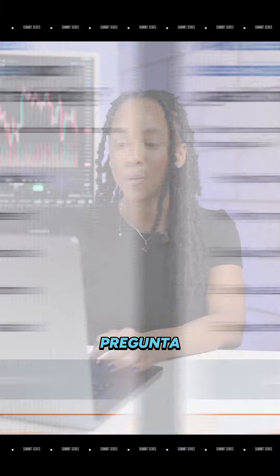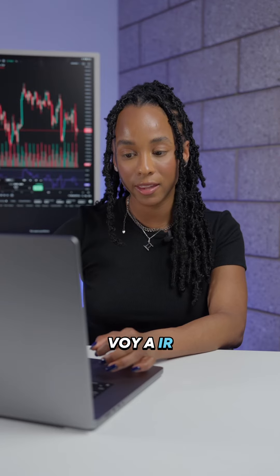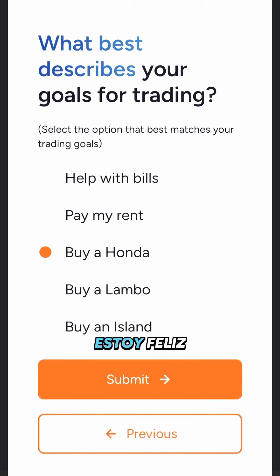Question 6, the last question: What best describes your goals for trading? I'm going to go with... I know it's most popular to say buy a Lambo, but at the end of the day, if I can just get by with buying a Honda, I'm happy.